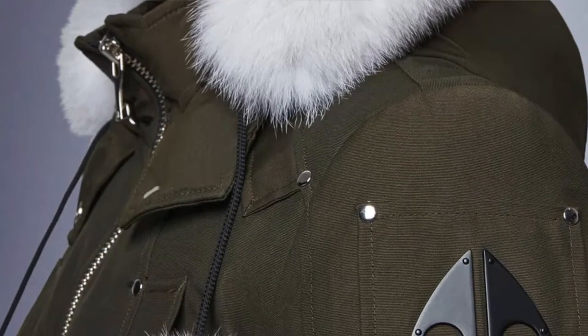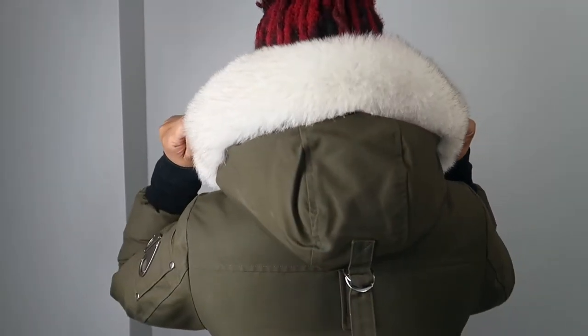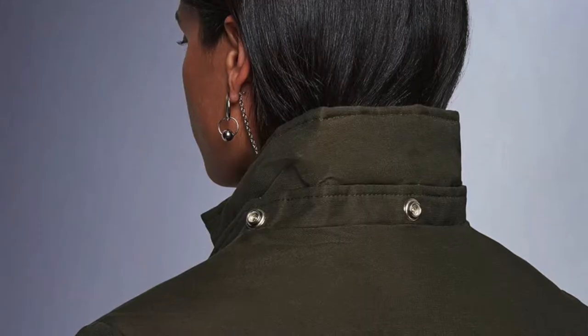So the fur is real fur — it is made out of fox. One thing I didn't really like about the fur, but it was on me, was the fact that I got white fur because I thought it was cute. It looked nice, but as you can see I have red hair, so my red hair from time to time did bleed into my fur. It wasn't too bad, but that would be the only thing I'd say — if you have colored hair, it may not be the best thing. But overall it looks great.